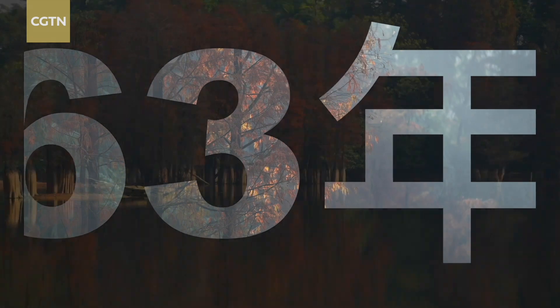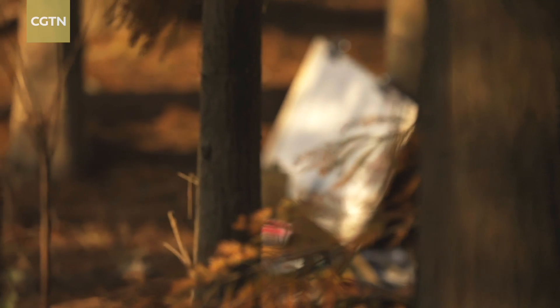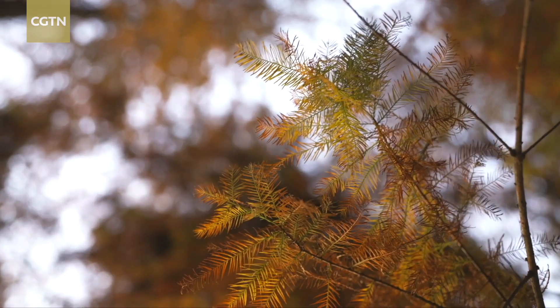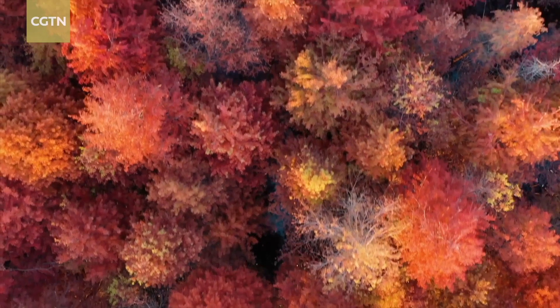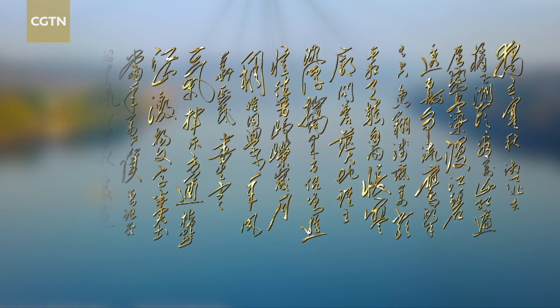In 1963, beholding the exuberant large forest in southern China's Guangdong, Li Keran began to contemplate a transformative endeavor after a decade of traveling and painting. The red foliage reminded him of Chairman Mao's poetry celebrating the ten thousand mountains bathed in red — a symbol of a vigorous nation.